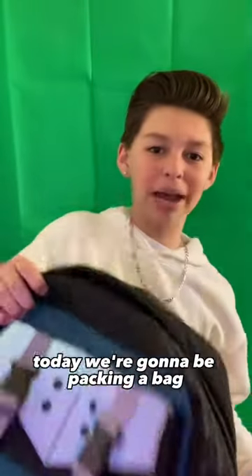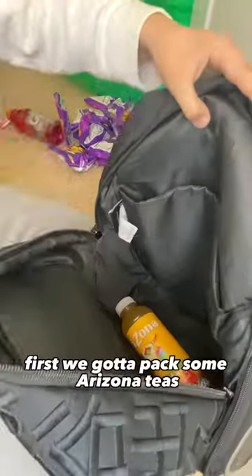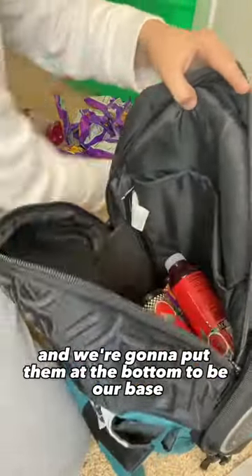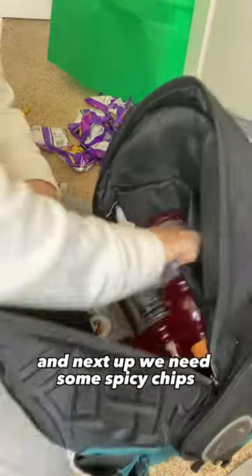What is up guys, today we're gonna be packing a bag so y'all can get the visual of it. Let's get straight into it — first we gotta pack some Arizona teas and we're gonna put them at the bottom to be our base. And of course next up we got some Gatorade we're gonna be selling.